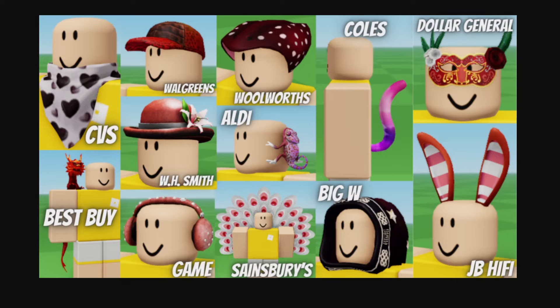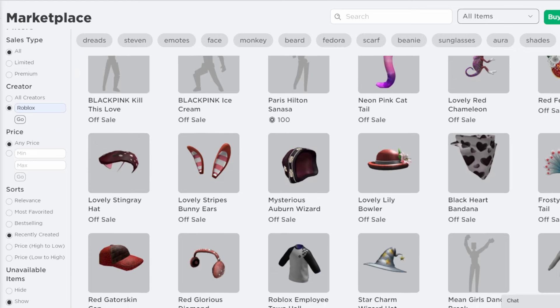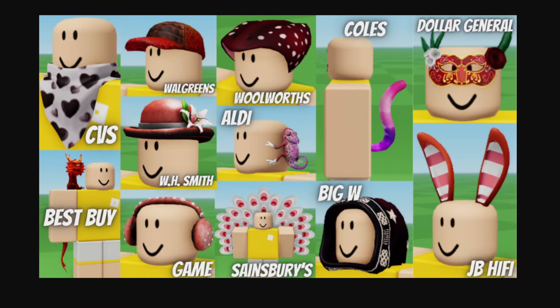So in the last part, I went over the majority of the Roblox gift card items for February, but now we do have the rest of them that were released, and their item pages are out now as well. So I'll be going over a bit more in-depth on which store each item is from, and how you can get some of them as well.